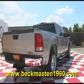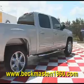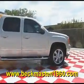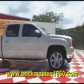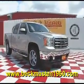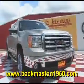Come take a look at it today and see our great selection of low mileage, extremely clean vehicles at Beckenmaster 1960. We are located on FM 1960 between 290 and Jones Road. Give us a call today — we are Beckenmaster 1960.